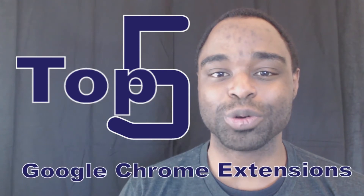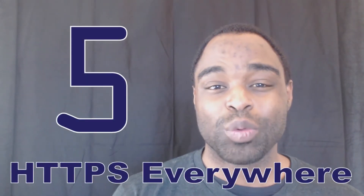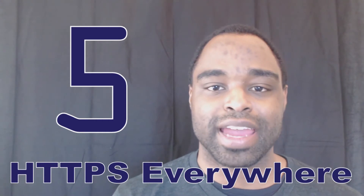Welcome to Law TV. These are my top five Google Chrome extensions. A lot of times we all surf the internet and we pray that we never get our sensitive and confidential information compromised — sometimes we're surfing and we don't even think about whether our information can be compromised or not.